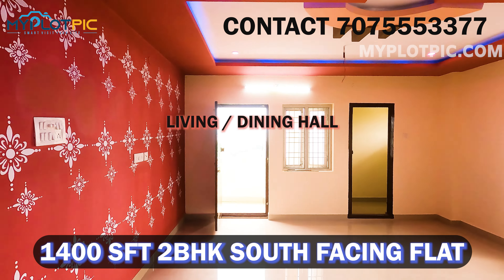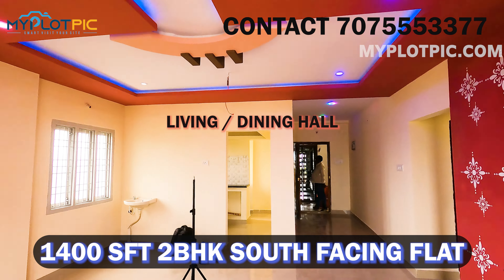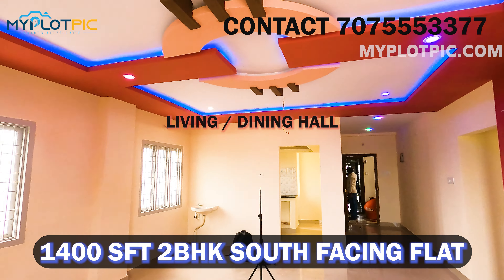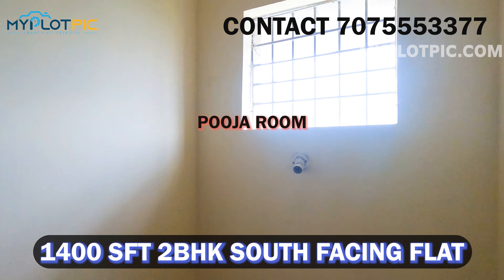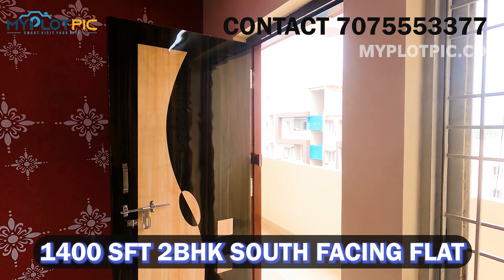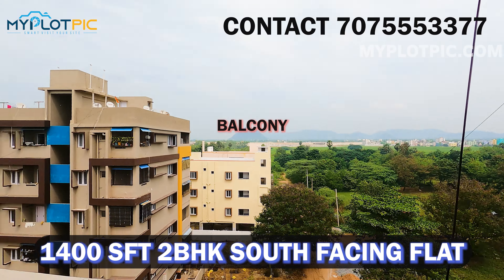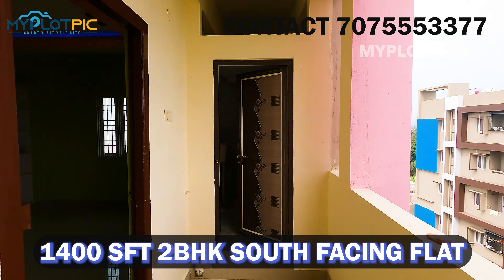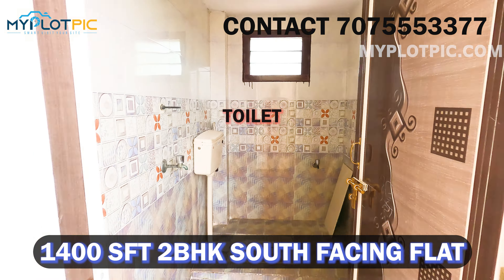This is the living hall. This is the dining hall and this is the pooja room. This is the balcony. This is a toilet.